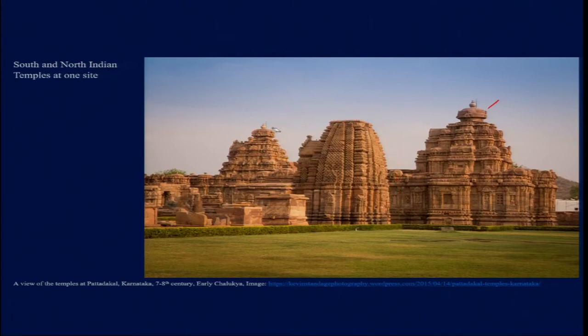These are things unique to Pattadakal. At this site we have around 9 Hindu temples and 1 Jaina temple — about 10 temples in total, all protected in this area. The entire site is now considered a UNESCO World Heritage Site for its uniqueness in bringing Southern Indian and Northern Indian temple building styles together.